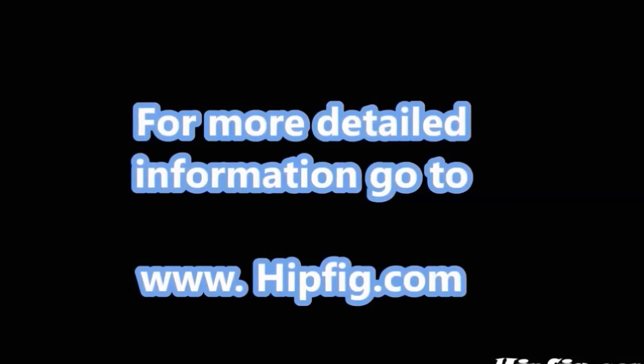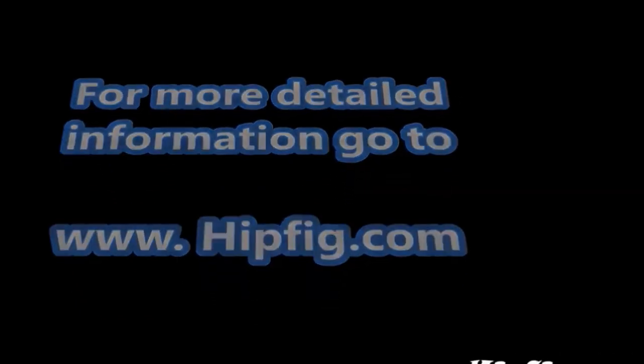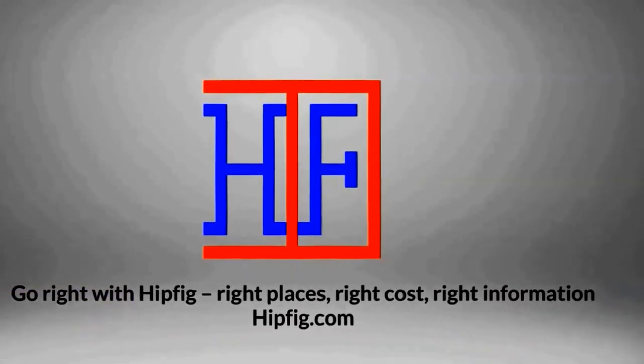Happy Travels! Go to Hipfig.com for more information, or go to our Hipfig Travel Channel on YouTube, and be sure to subscribe for regular updates. Happy Travels!